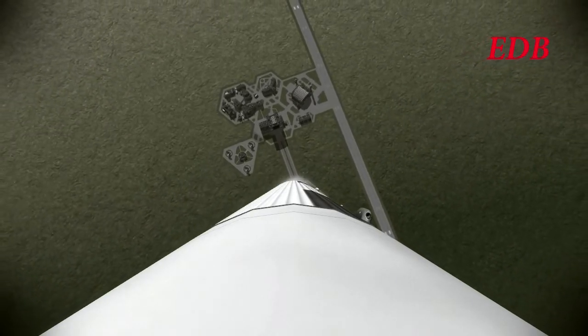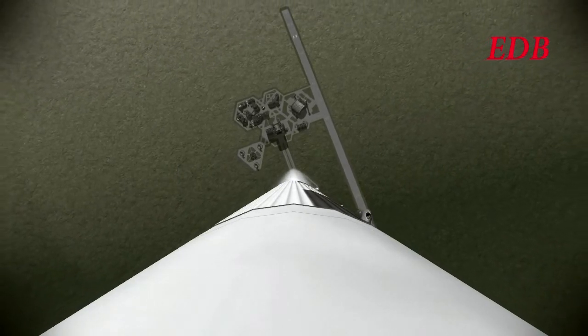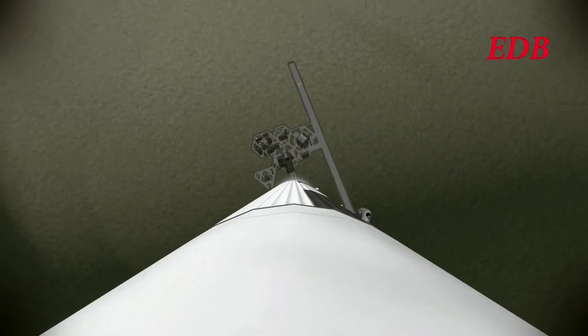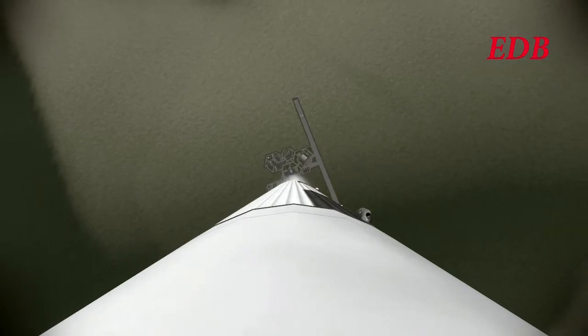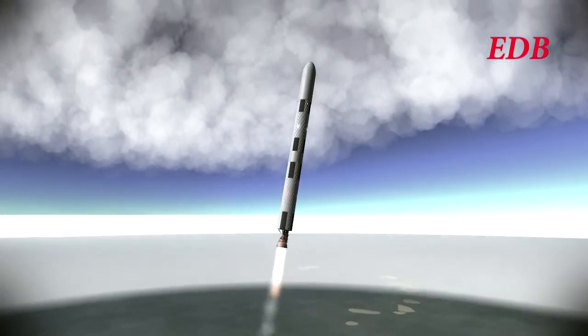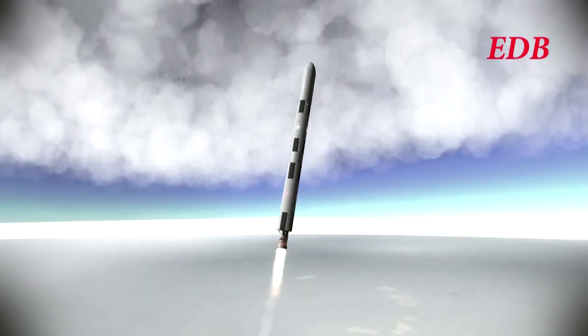35 seconds after launch, the rocket is 2,000 meters in altitude, 132 meters per second in speed. T-plus 50: 4,400 meters, 217 meters per second, half a kilometer downrange.